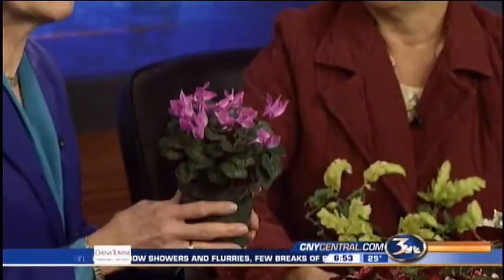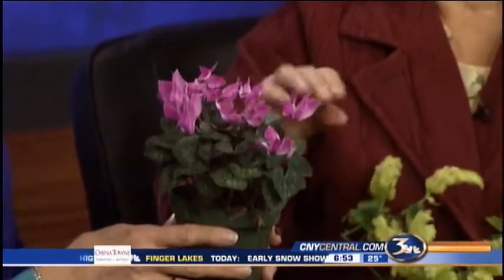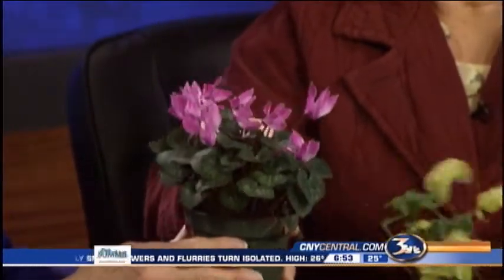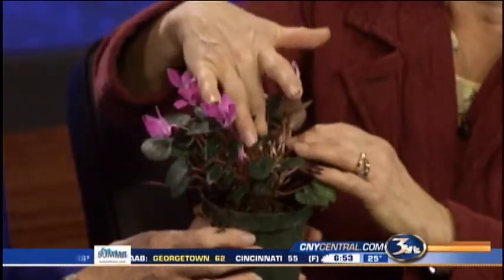These are always favorites of mine because they're so bright at this time of year — cyclamen. And if you're real lucky, you get fragrant ones too. As long as you don't overwater the tops, they're fairly easy keepers. Look at the buds on this — the buds are coming from inside, that's why you don't want to water it here.